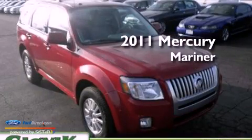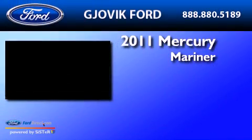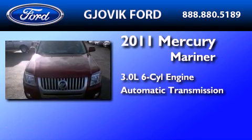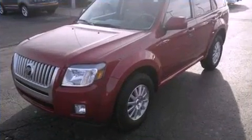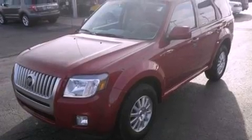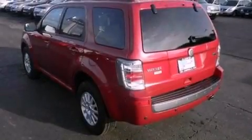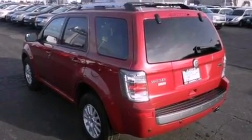This is a 2011 Mercury Mariner. It features a 3.0-liter six-cylinder engine and an automatic transmission. Its top features include heated front seats, a low-tire pressure indicator, commercial-free satellite radio, aluminum wheels, and traction control and stability control systems.